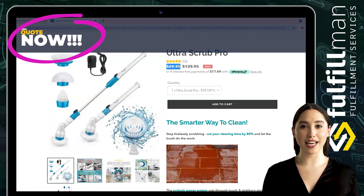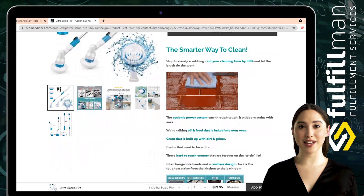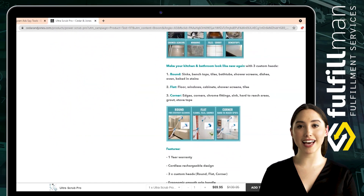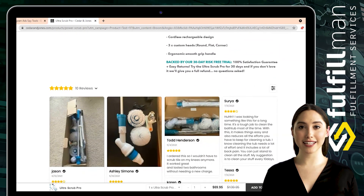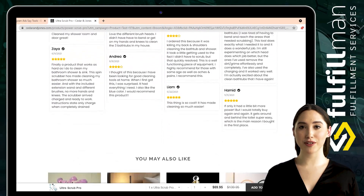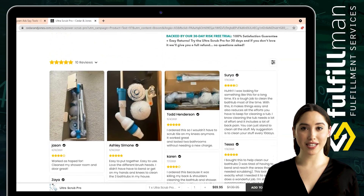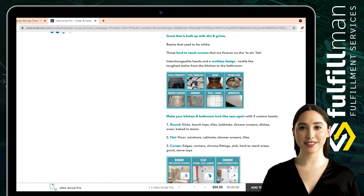The advantage of a rechargeable power scrubber is that it can save your strength and reduce your burden when cleaning. The ergonomically designed handle is efficient, saves time and effort, and reduces damage to the wrist and shoulders. The floor scrubber rotates 360 degrees, quickly scrubbing and cleaning in the bathroom or kitchen at 300 RPM for improved cleaning efficiency.